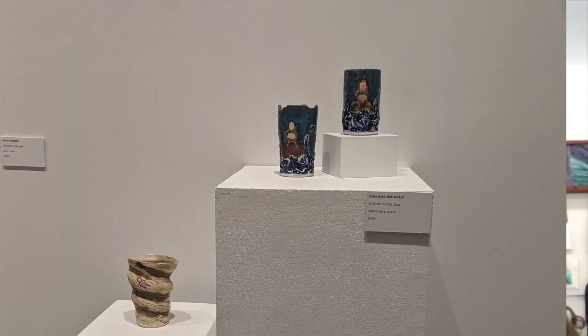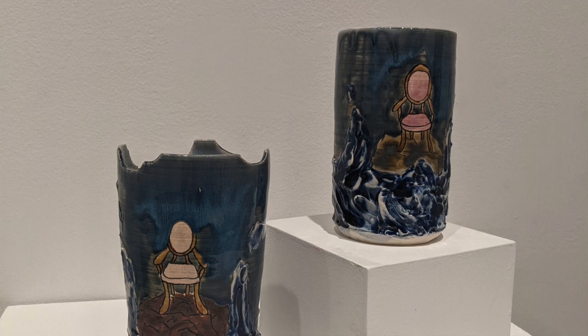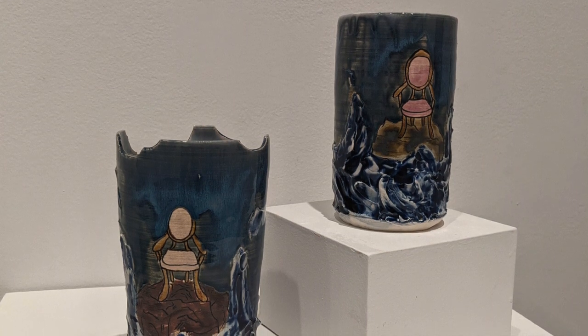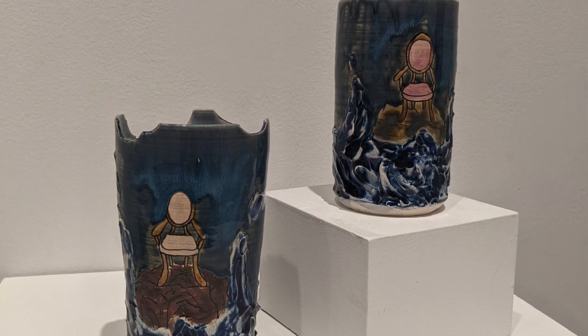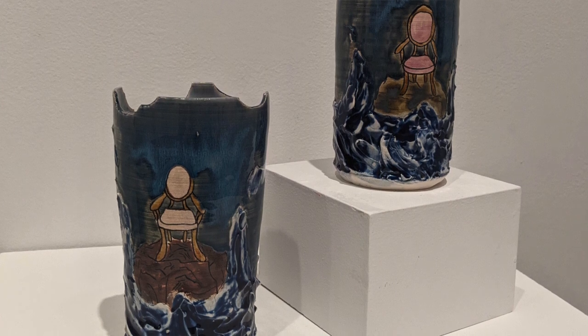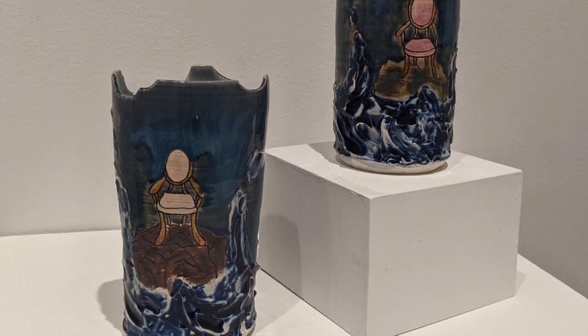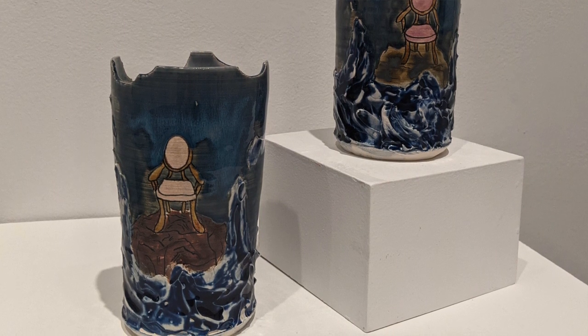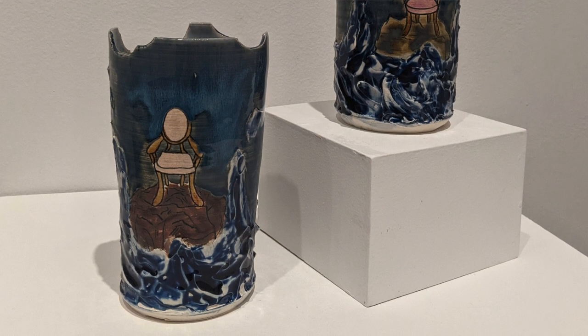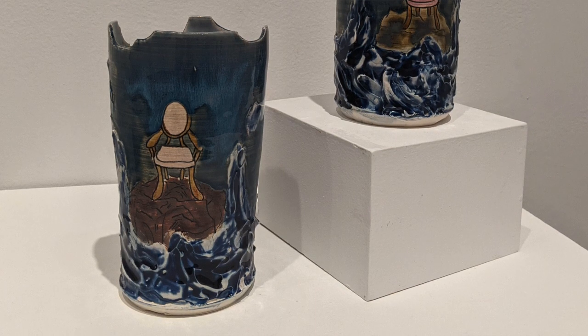Samara found the title 'Best Seat in the House' really interesting — the idea of a seat or place where you are at the moment got her thinking. She works in many mediums but chose ceramics for this show, making a few vases. Her main concept was the idea of where you are at the moment. She had been making stormy seas themed mugs, and took that idea — the feeling of being in a stormy sea amid everything happening in the world with COVID, surrounded by turmoil you can't control — and captured that in a vase.